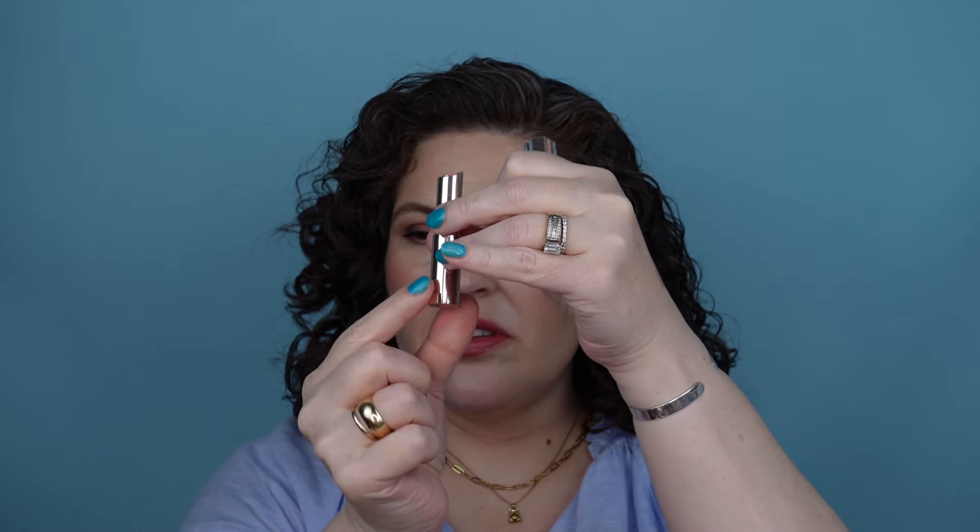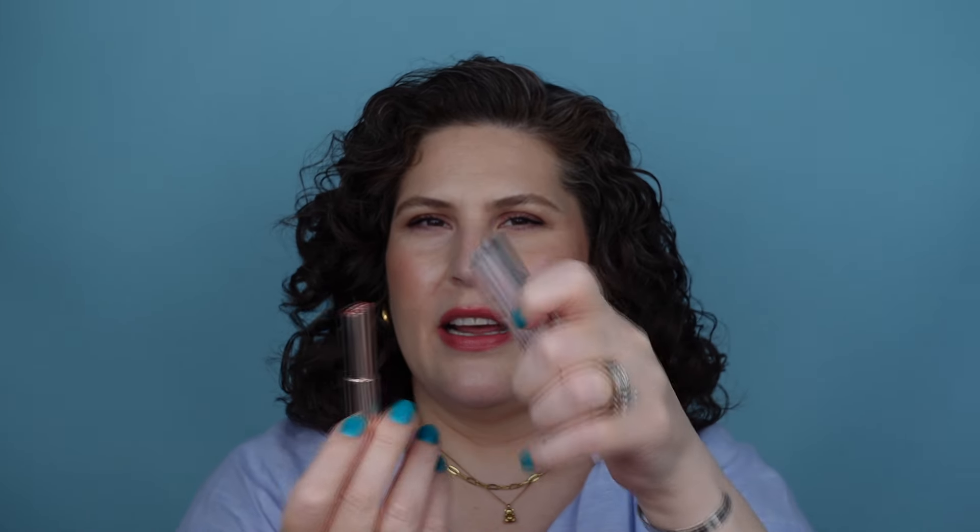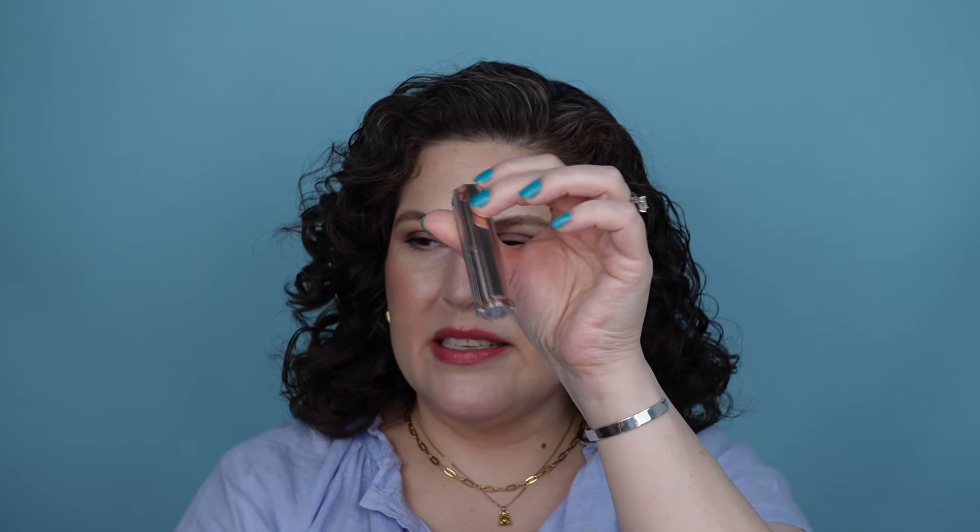Here's something I do not love about the package: there are these two notches that fit into two notches on the packaging. It's very reminiscent of L'Oréal packaging — and I know L'Oréal is the parent company of Lancôme — but I've never liked that about L'Oréal lipsticks where you have to line them up to get the cap back on. Same here.